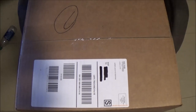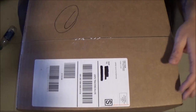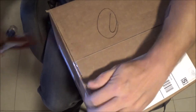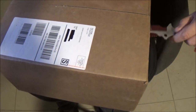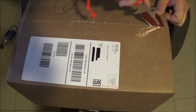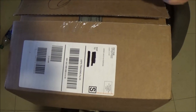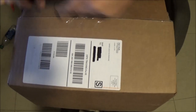I was going to do this outside, but it's awfully windy out there today. Let's go ahead and get this opened up. It came FedEx all the way to my town, and then once it got here, the mail brought it. I'd just rather have had FedEx bring it, but it is what it is.